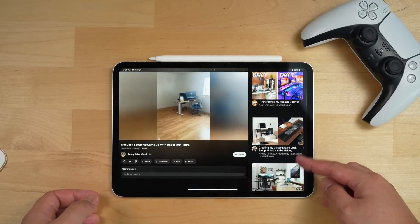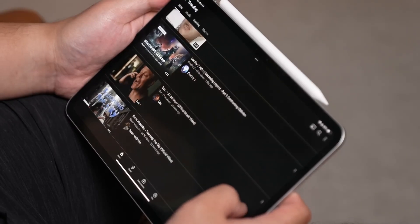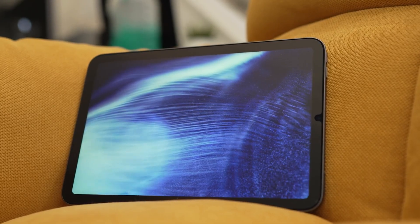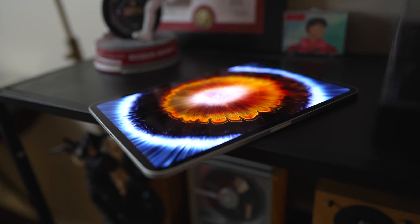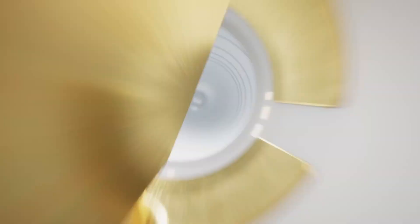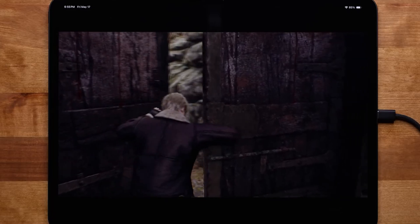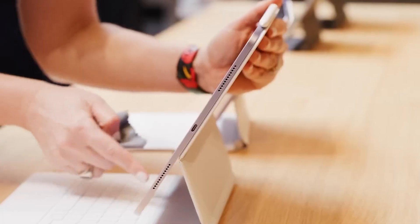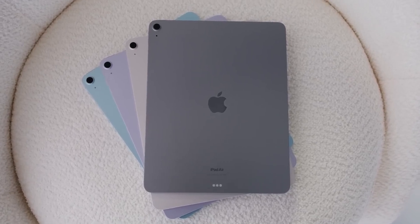The iPad Pro M4 isn't just a tablet, but a must-have for anyone looking to streamline their digital life. Whether you're an entrepreneur looking for an affordable mobile workplace, a student who needs a trustworthy gadget for school, a creative looking for a versatile tool for your projects, or somebody who wants the best tablet experience available, the iPad Pro M4 is a fantastic option. It's a powerful device made to satisfy the demands of discerning consumers.